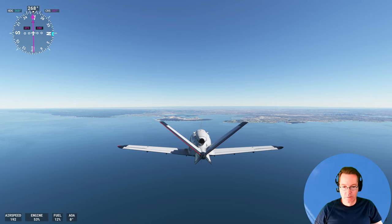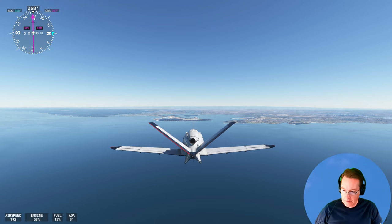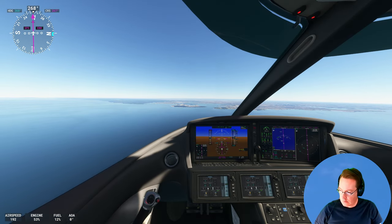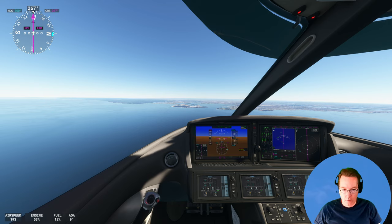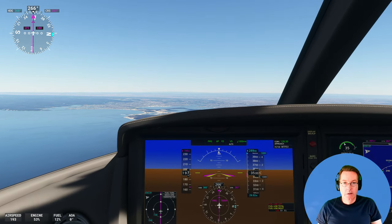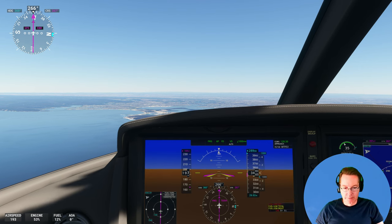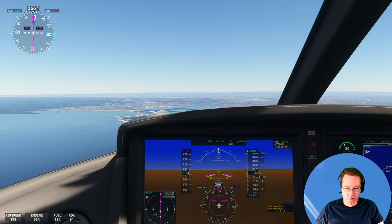10 nautical miles to go, down to 12% fuel — should be okay, not far off now. Descending 1,000 feet per minute, at 13,300 feet. We're at 12% fuel. I think we're going to make it. Yes!